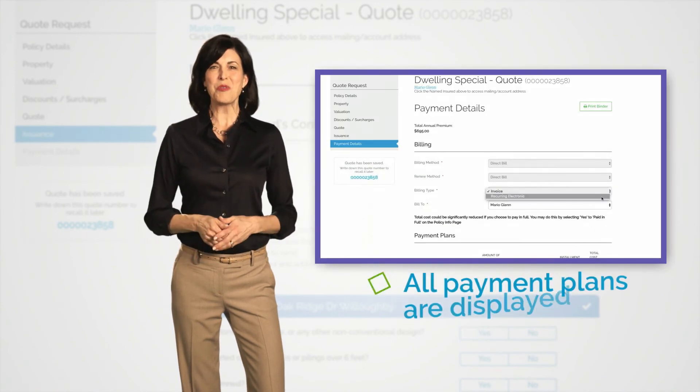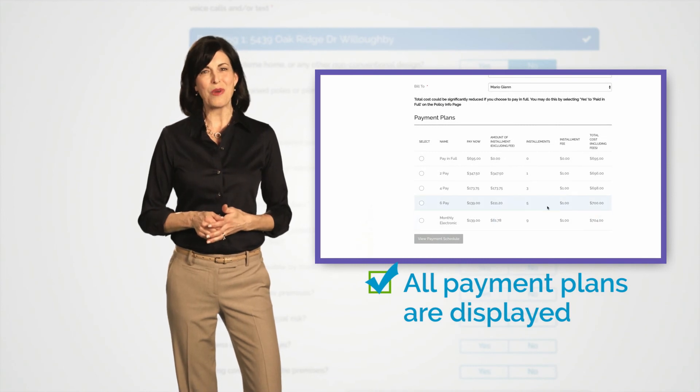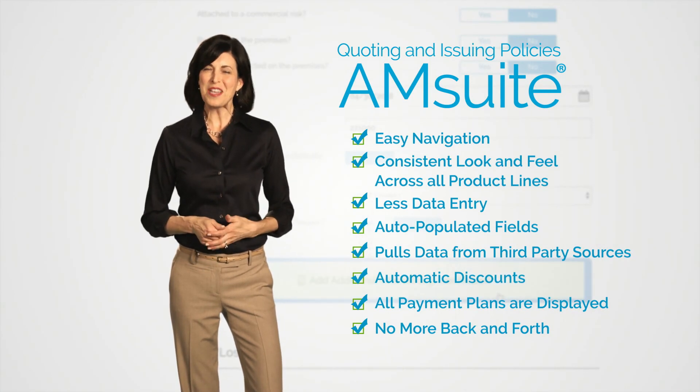Finally, all of the payment options that are available will be displayed, so your customer can choose the right payment plan for them. That's M-Suite in a nutshell, folks. Thanks for choosing American Modern.